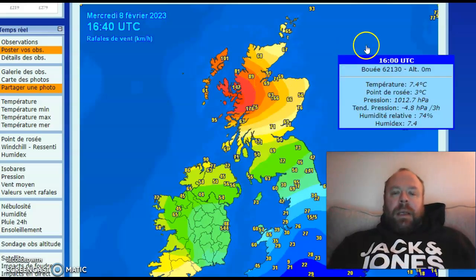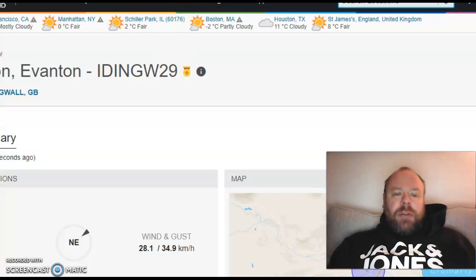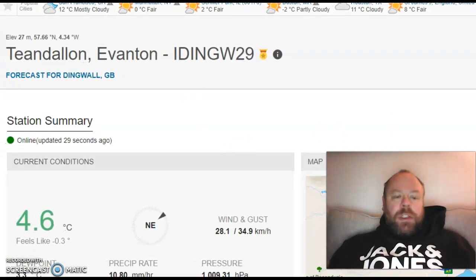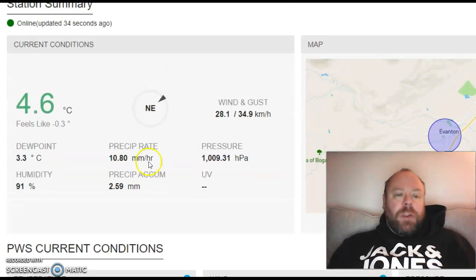69 at Inverness Dalcross, and here at my house, the wind speeds are generally in the 30 to 40 kilometers per hour range. Heavy rainfall — in fact, we've got rainfall rates upwards of nearly 11 millimeters per hour at the moment. Accumulation of 2.59 millimeters, and that will probably increase significantly over the next hour or so as the frontal system moves through.